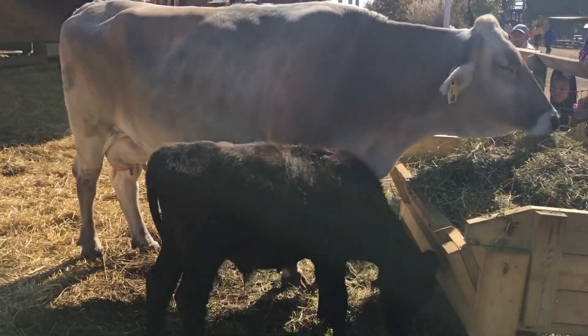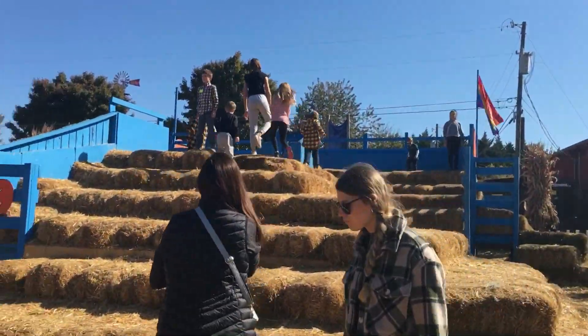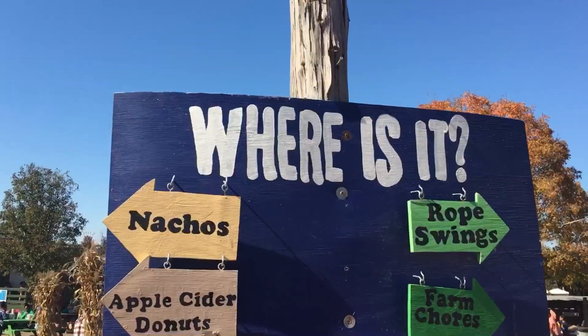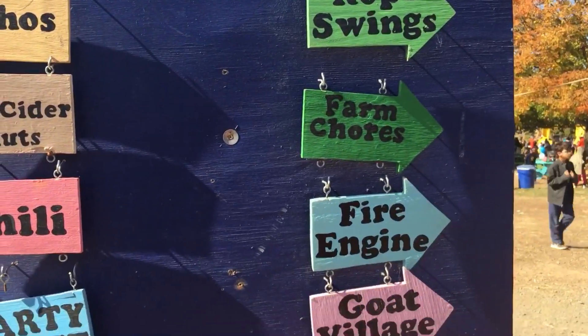Here are some cows — you can pet them if they come close enough to you. I love cows, they are one of my favorite animals. And this is a place where you can sit to eat. And this is a place with lots of hay where you can play. Here is a sign that shows where everything is and where to go when you are looking for something.